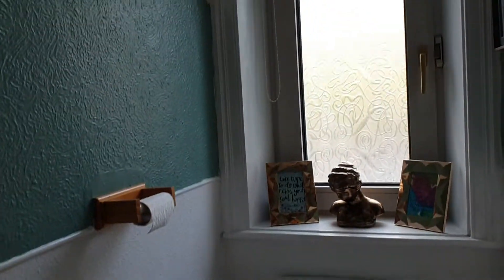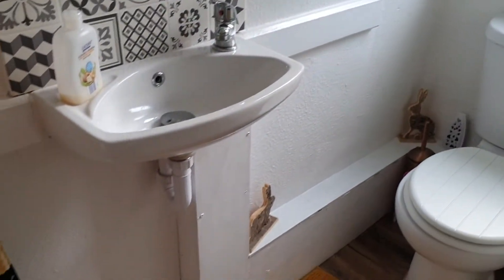There's a little downstairs loo here, which is really handy. All very nicely done.